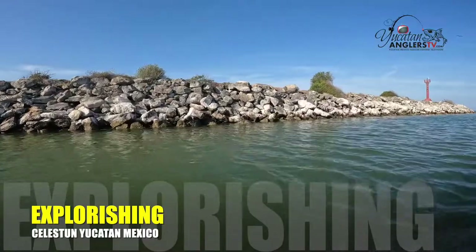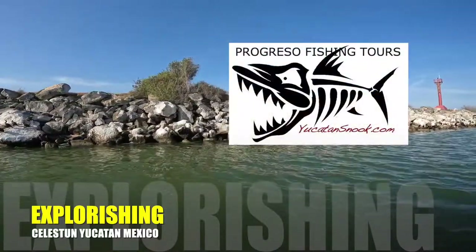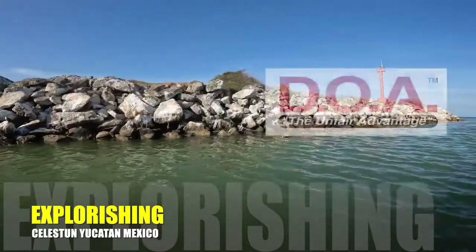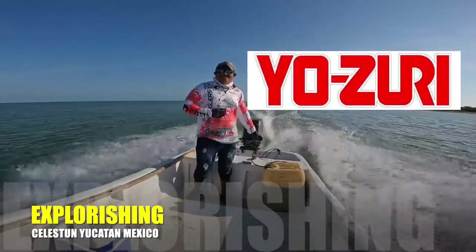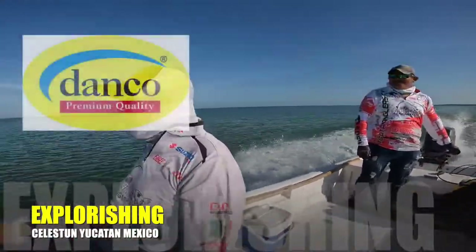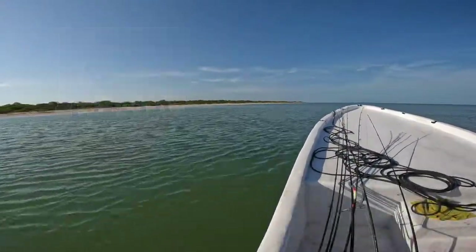This special edition of Explorishing on Yucatan Anglers TV is brought to you by Progreso Fishing Tours — find us at yucatansnook.com — DOA Fishing Lures, Yozerti: fish the best, Eagle Claw Trocar, Danko Pliers, and Costa Sunglasses. See what's out there.